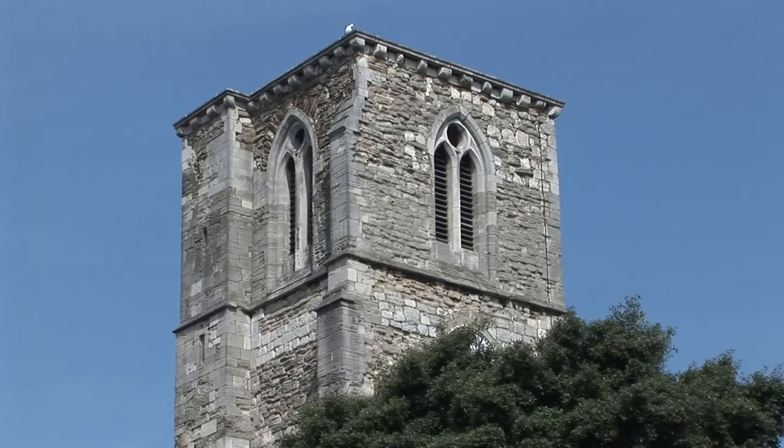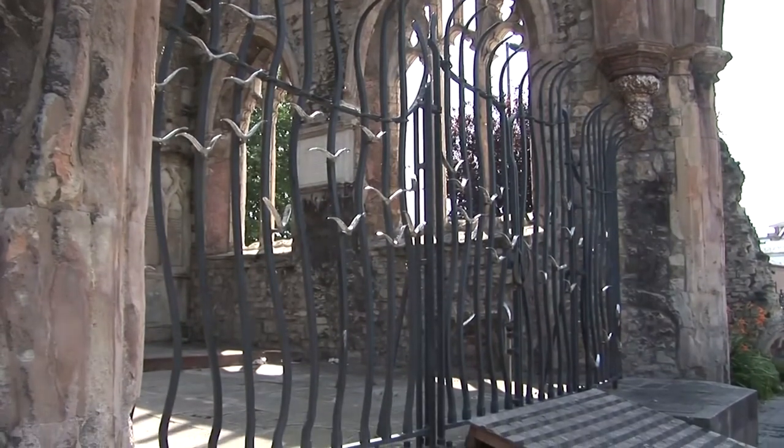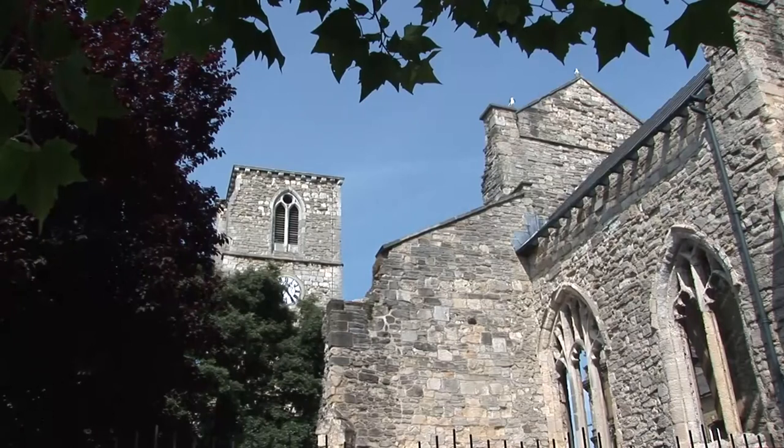Today, Holyrood Church remains at the heart of Southampton. Battered but proud, it stands timeless as a constant reminder of a thousand years of the city's history.